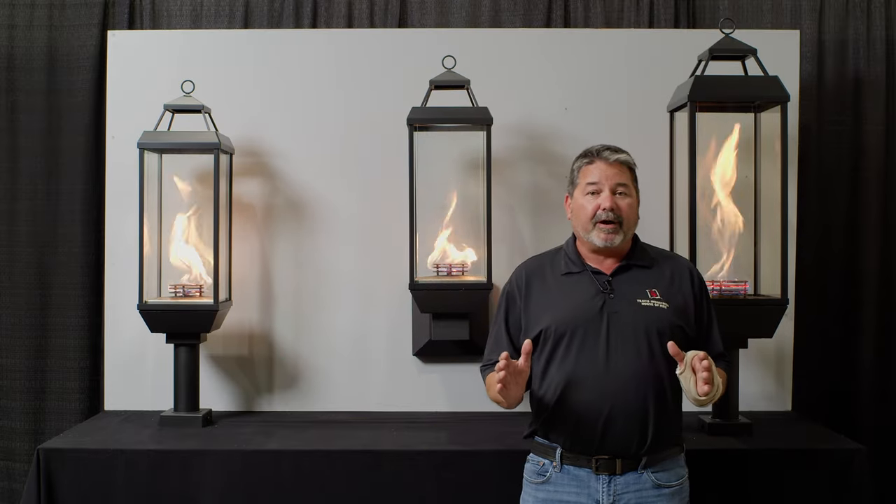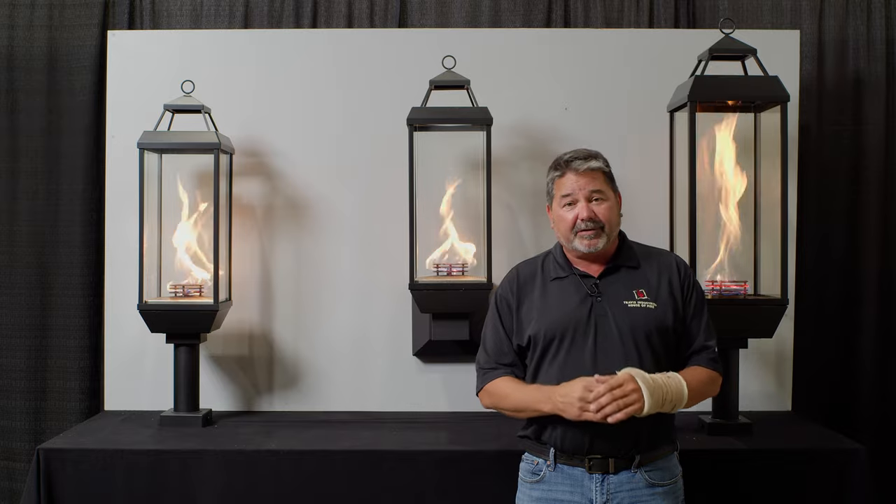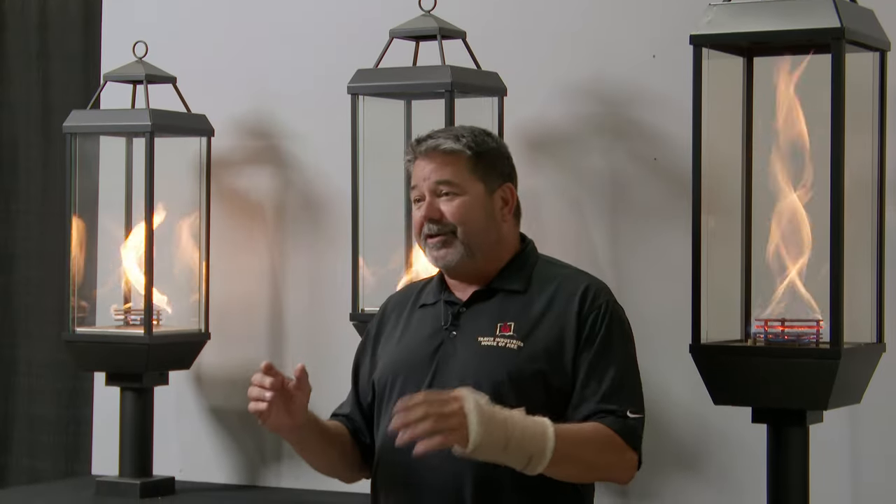This is an amazing outdoor product that we came up with about 15 years ago. It made a big uproar at a trade show — these incredible spinning flames out there at the Travis booth.